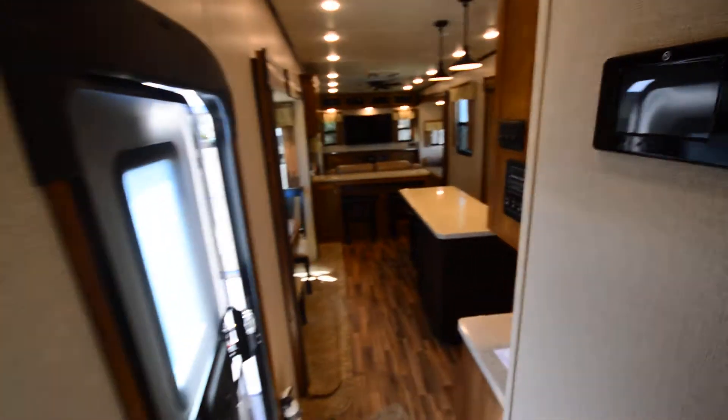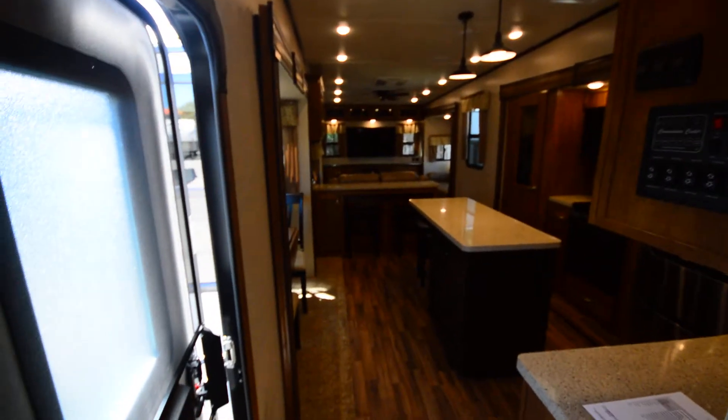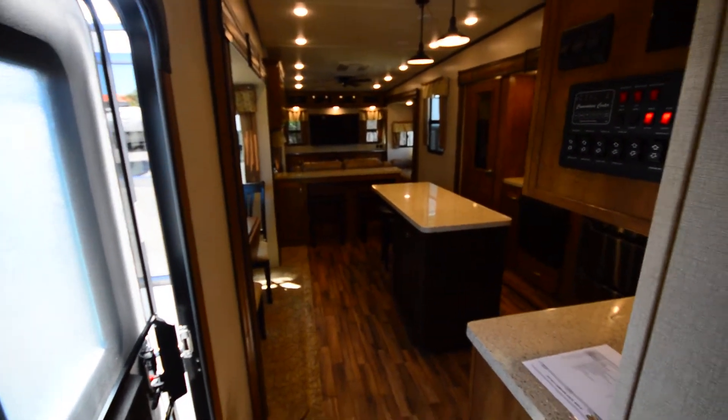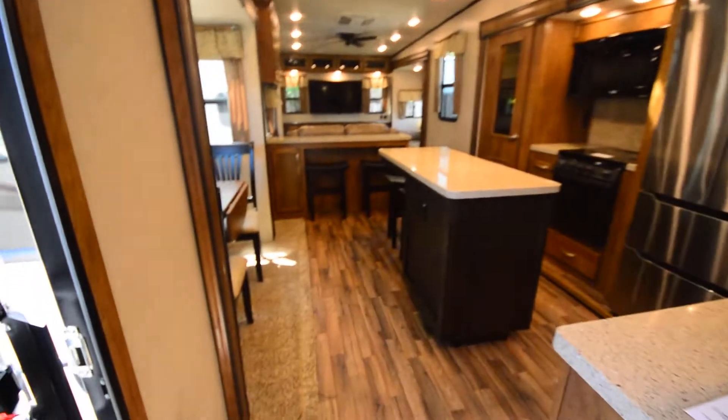One of my favorite things about this RV is that it is so big — just lots of slides. We've got a total of five or six slides here. Just beautiful.